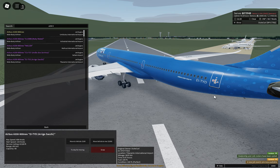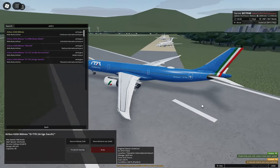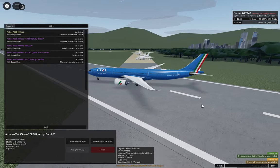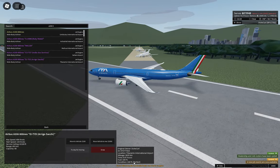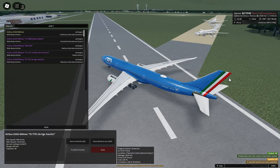Detail registration: it's Echo India-Tango-Yankee-Delta, E-I-T-Y-D — Irish registration. So all of the elements are accounted for: the logo, the flag of Italy. And where's the text? There's Y-D — where's the Yankee-Delta, the Y-D?